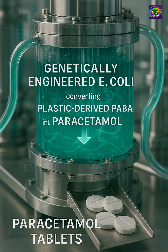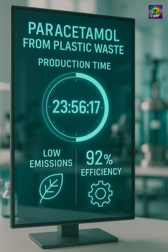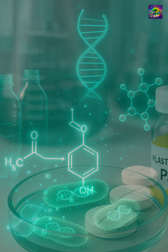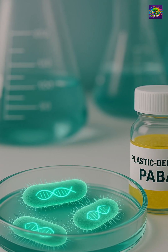The entire process took less than 24 hours, with low emissions and an impressive 92% efficiency. It's still at the experimental stage, but for the first time we have a pathway to turn plastic waste into essential medicine, combining biology and chemistry in ways never seen before.